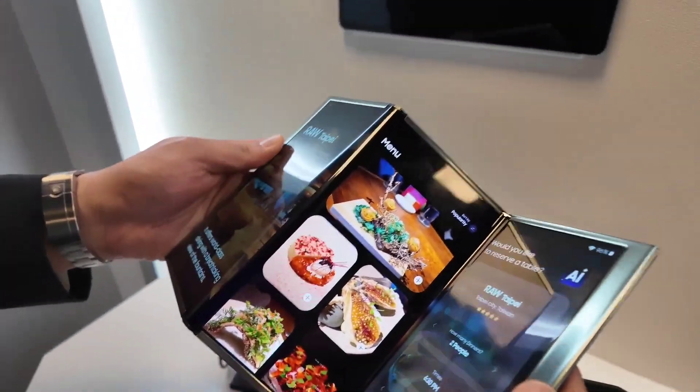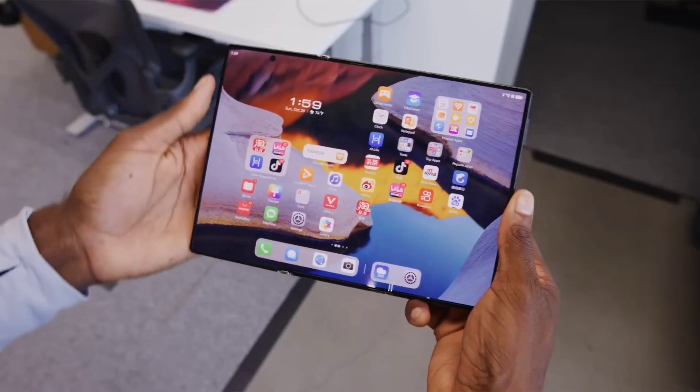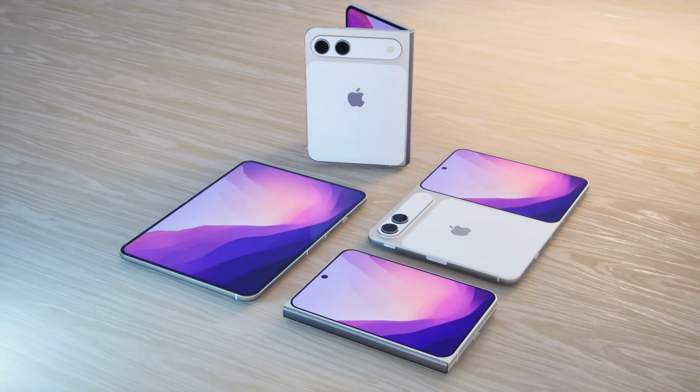So, is the Galaxy Z Tri-Fold the beginning of Samsung's comeback in the foldable world? Maybe. It's certainly groundbreaking, but it's not going to make Samsung number one again overnight. The real battle is still ahead, especially with Apple's first foldable iPhone reportedly coming soon.